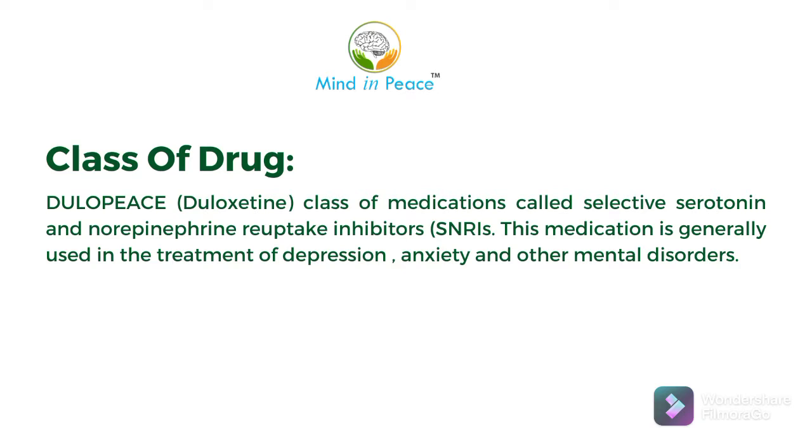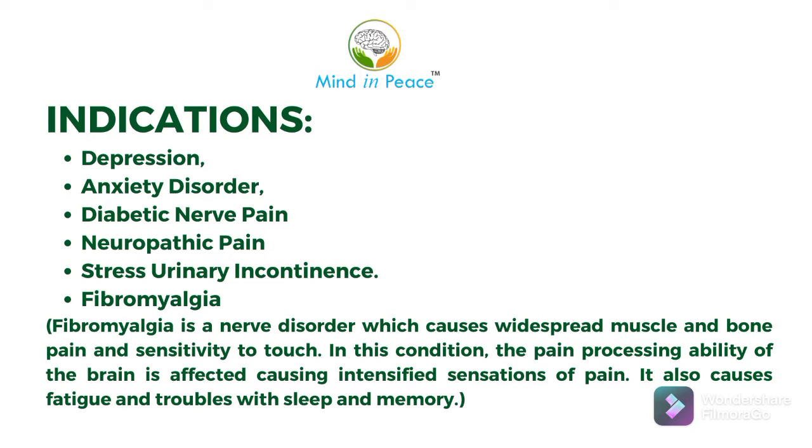This medication is generally used in the treatment of depression, anxiety, and other mental disorders. Its indications are: depression, anxiety disorder, diabetic nerve pain, neuropathic pain, stress urinary incontinence, and fibromyalgia.